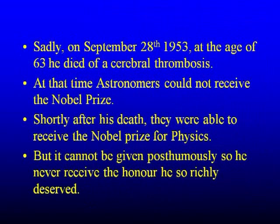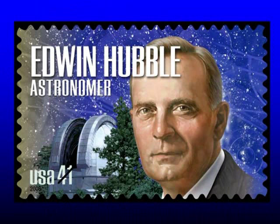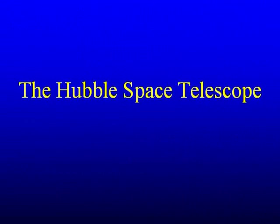Sadly, in September 1953, Hubble died from a cerebral thrombosis. At that time, astronomers could not receive the Nobel Prize, and he'd lobbied quite hard so they could. In 1953, the Nobel Prize Committee decided that astronomy could become a branch of physics — but had he not died, he almost certainly would have been the next recipient. The Nobel Prize cannot be given posthumously, so he never received the honour he so richly deserved. In 2008, a lovely stamp was made of a number of astronomers, showing Hubble with the 200-inch telescope. He seriously was one of the greatest astronomers the world has ever seen, and it is very right that the Hubble Space Telescope was named after him.